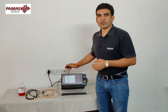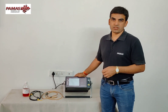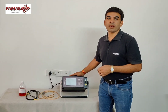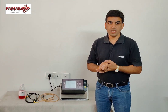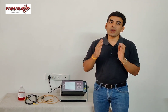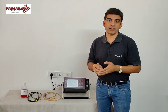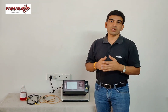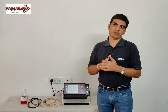Hi everyone, today we are going to show you the world's best liquid particle counter. This is PAMAS's S40 portable liquid particle counter. PAMAS is a German company and we manufacture liquid particle counters for every liquid application, whether it's hydraulic oil, lubricating oil, gearbox oil, engine oil, fuels, water, glycol, water chemicals — we have a particle counter for every application.